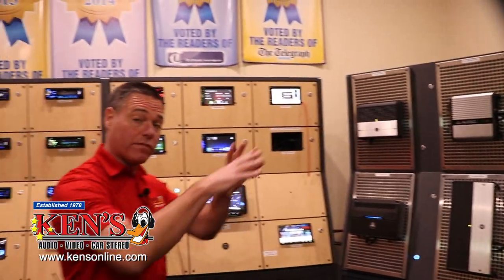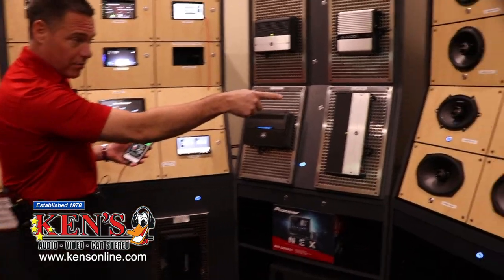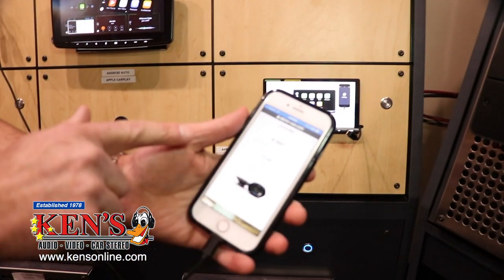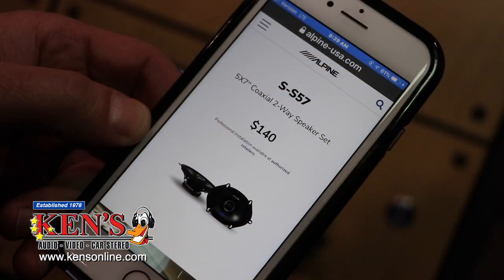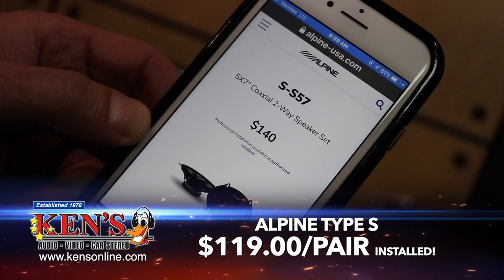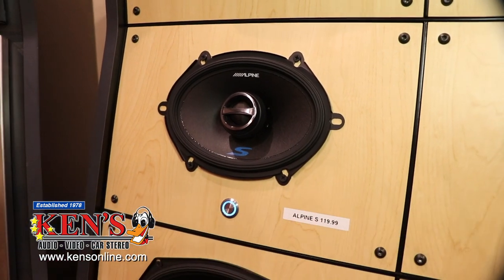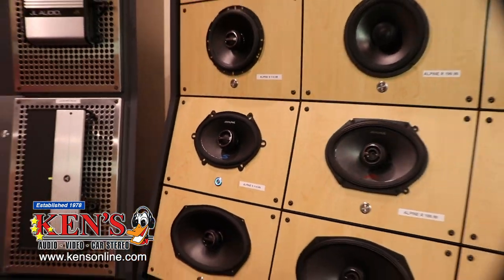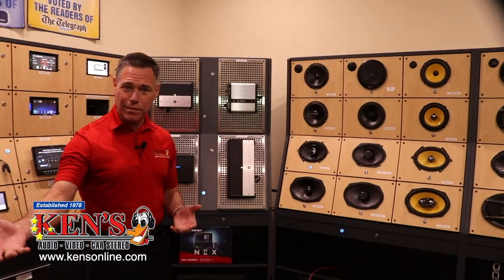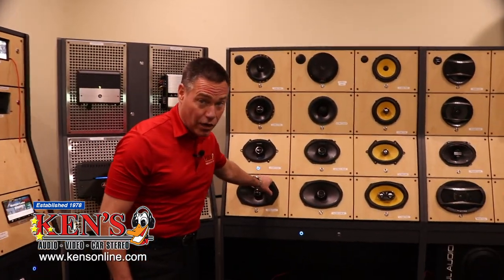The Alpine Type S comes in all shapes and sizes for whatever fits your vehicle. Look at that price right there and compare it to the online price. My online price for that speaker is $140 — Ken's price for that exact speaker is $119 and it comes with installation. So many folks say they bought a radio online and got a good deal, then want to pay labor to have it installed. But we are the same price or less than online pricing.